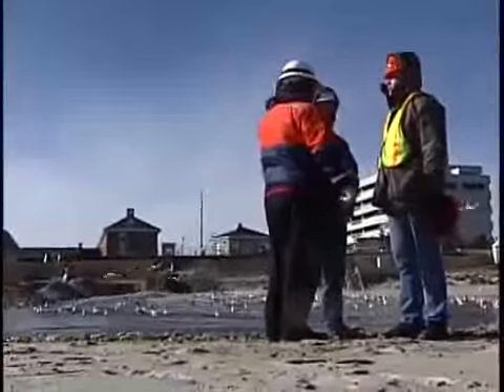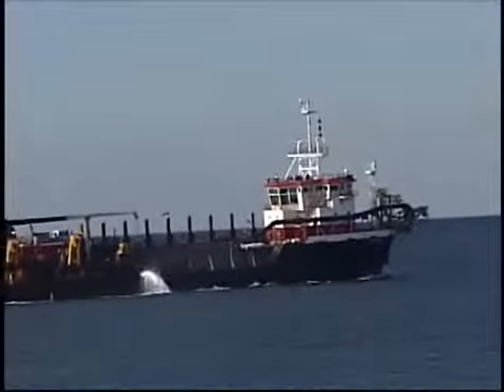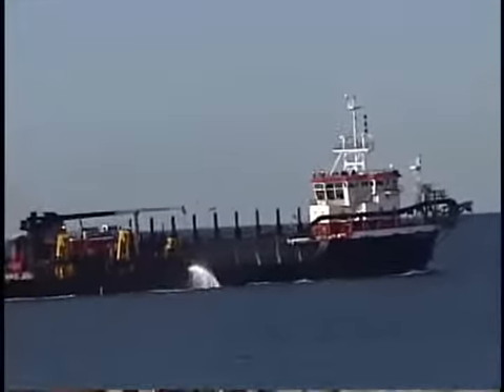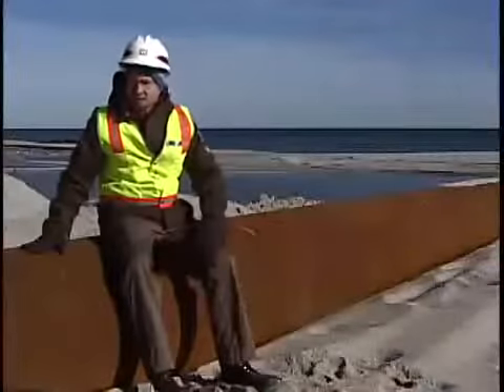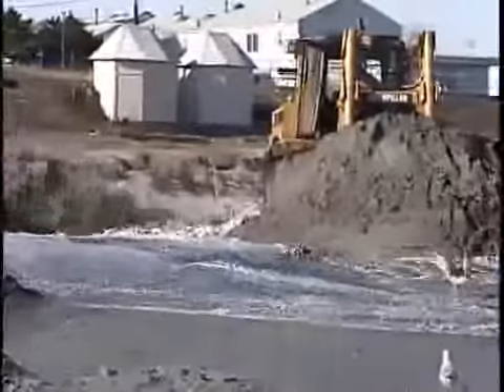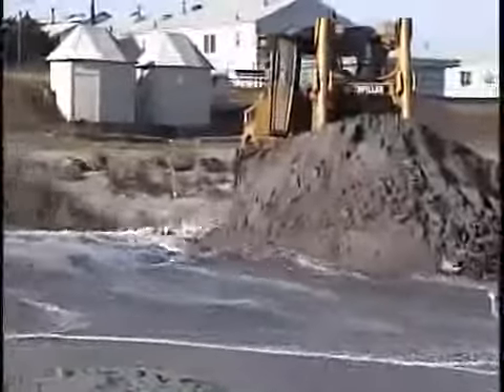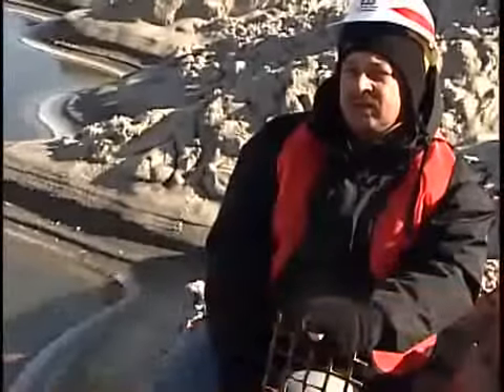The Corps of Engineers is partnering with the State of New Jersey and the Stevens Institute of Technology in this $9 million operation. A dredge boat basically sucks up sand into its hold — it's mixed with water, so it's kind of a slurry — and they pump the sand via pipes onto the beach, where bulldozers move it to the correct graded height. This project will place 700,000 cubic yards of sand on Long Branch beach, equivalent to about 70,000 dump truck loads of material.